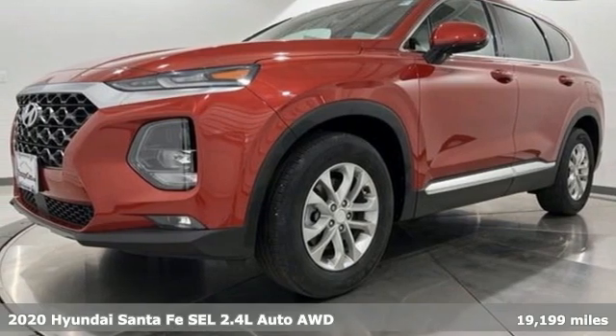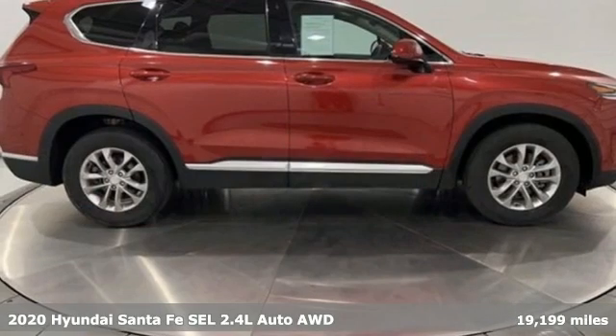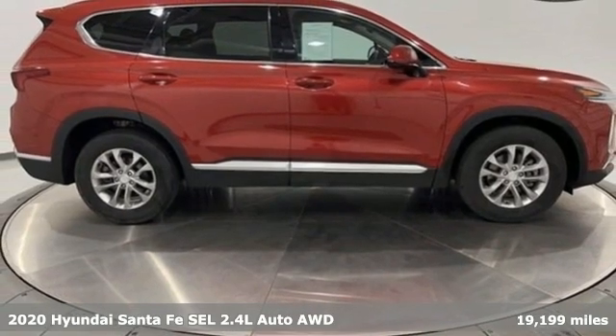It's a 2020 Hyundai Santa Fe. Challenging convention to find a better way — it's the Hyundai way.